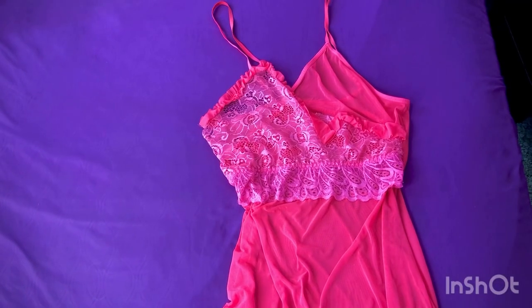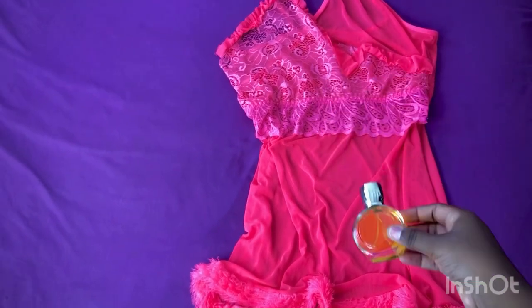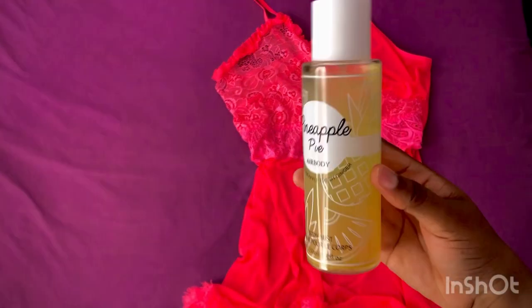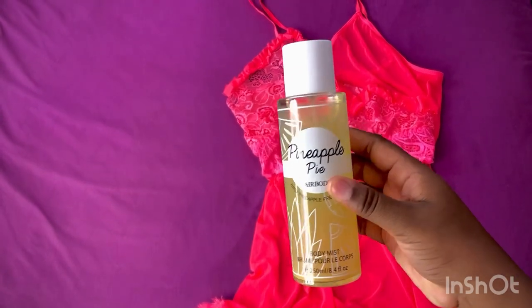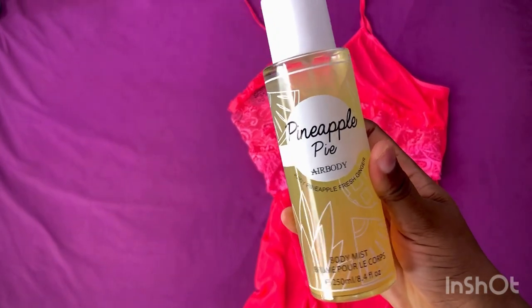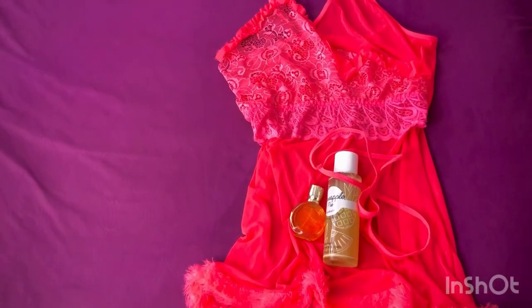This is my sleek wear — it's a cute little sexy dress. Got my perfume, got my body splash — this scent is like pineapple juice. I think this one is definitely for a special occasion, and I'm gonna do a video specifically on that.